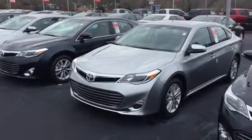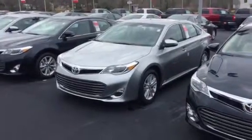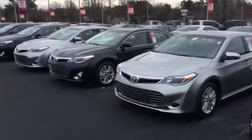Hey Tammy, it's Bobby Sabia here at LaGrange Toyota. I just want to take a minute, thank you obviously for your time yesterday, and just walk you around a few of our brand new Avalons here.